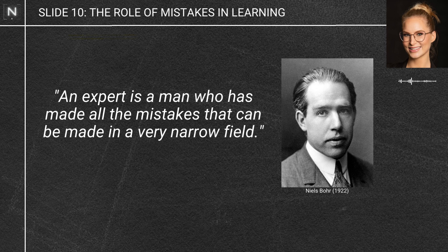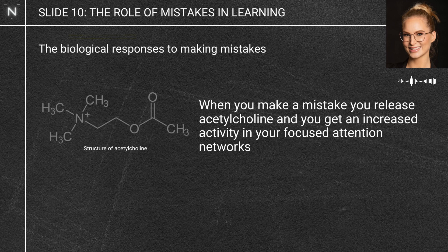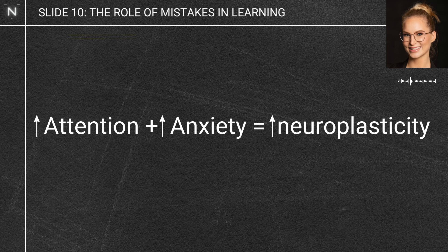Making mistakes is terrifying, but there's a biological reason behind that. That feeling of anxiety and stress when you make a mistake serves a really important purpose. When you make a mistake, you're releasing neuromodulators like acetylcholine and getting increased activity in your focused attention networks. That increase in attention and feeling of anxiety is basically saying: you made a mistake, you need to change and do better. It's opening up a window for neuroplasticity, so whatever happens next, your brain is ready to take in.